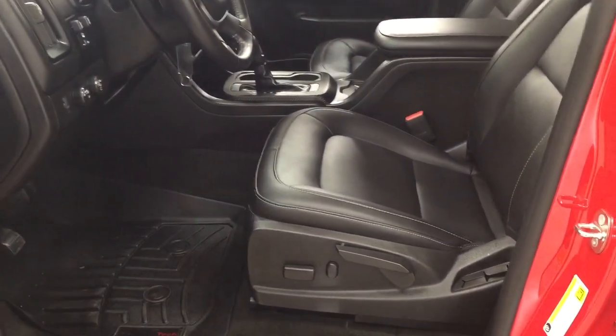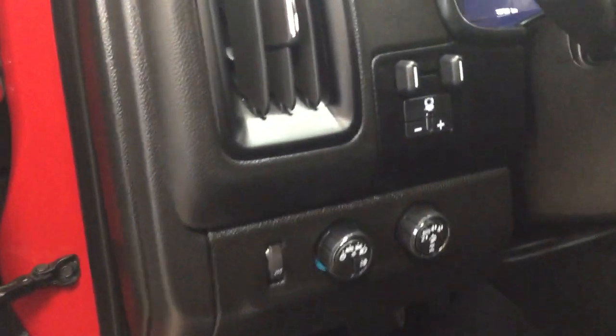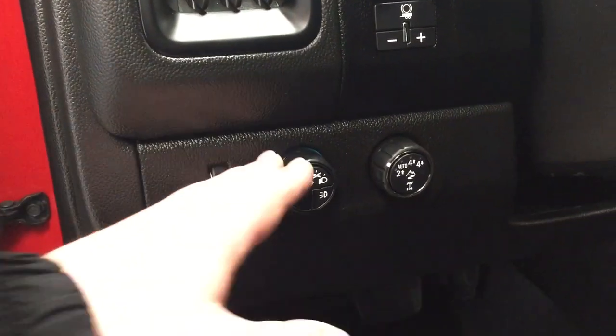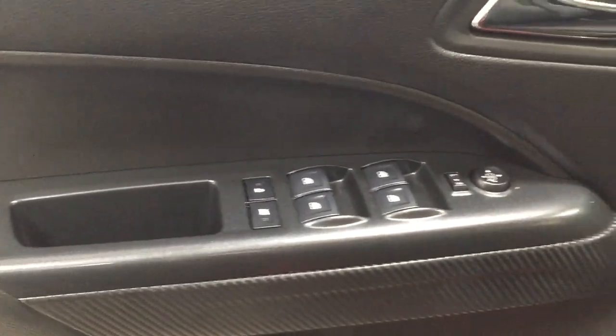You have black leather seat surfaces with your power driver's seat. Over on your left-hand side you're going to see your light controls as well as your 4x4 select. On the inside of your driver's side door you're going to see your power locks, mirror controls, window controls, and window locks.